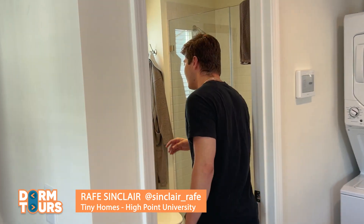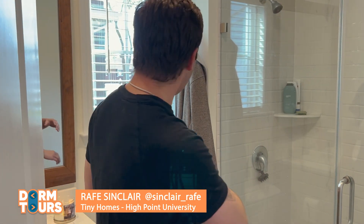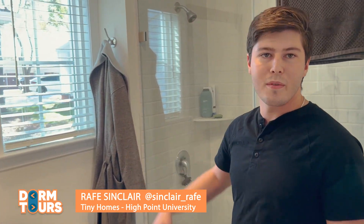And then back over here we got my walk-in shower, a nice full vanity bathroom, and then a good view of the outside.